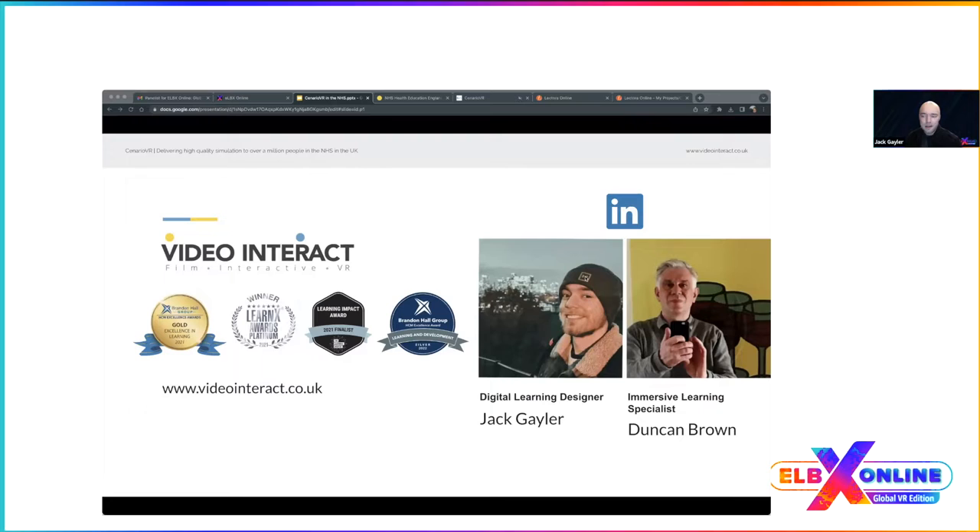My colleague Duncan and I are part of Video Interact, specialists in interactive film and VR. My name is Jack — I'm a digital learning designer. I've been in the learning industry for several years and have produced award-winning learning content as part of the Video Interact team. I've been using Scenario VR personally for about four years, and over the past couple of years we've been using the tool to produce VR learning for the NHS.